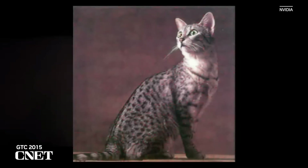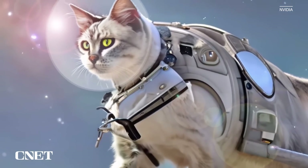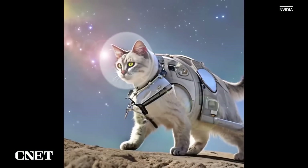In just over a decade, we went from trying to recognize cats to generating realistic images of a cat in a space suit walking on the moon. Generative AI is a new kind of computer, one that we program in human language. The industry needs a foundry, a TSMC for custom large language models.